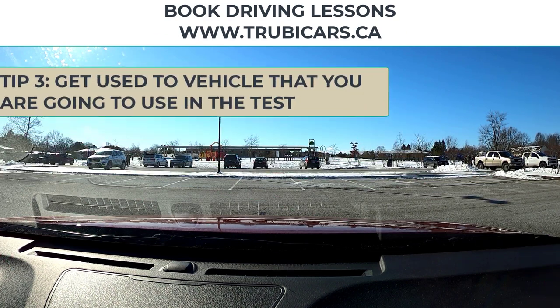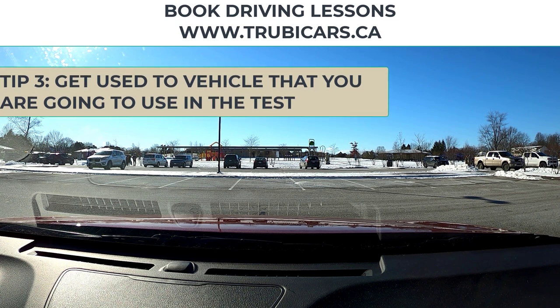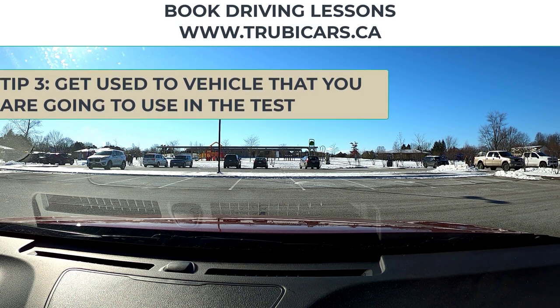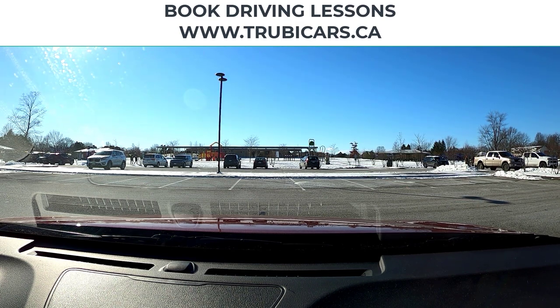Number three, get used to whatever vehicle you're going to use on your road test. The last thing you want is for it to rain or snow and you can't figure out how the windshield wipers work. So make sure that you practice on the vehicle that you're going to use.